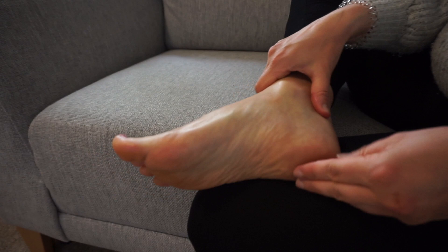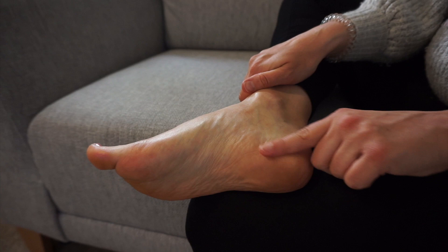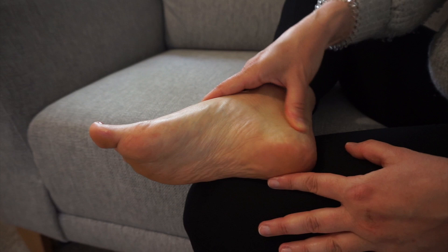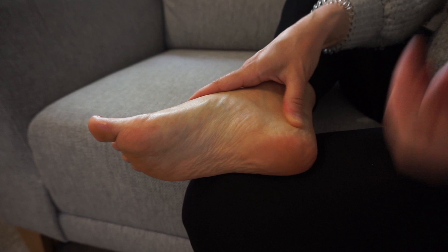Then you have your uterus point, which is really important to work to help build that lining up. Your uterus point is located on your inner ankle. Everyone's is located slightly differently, so if you just get this whole area you'll definitely work it. Take your thumb and work with a firm pressure. This is really going to help give good energy to the uterus point, remove any toxins, get the energy flowing, and really help to build that lining up.